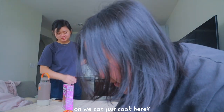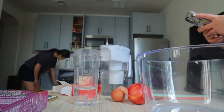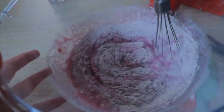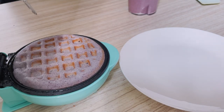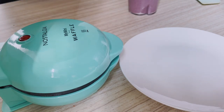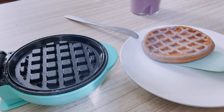Oh, we can just cook here? Yeah. Is it pretty? Do you use butter or oil? Here you go, friends. It smells like fake birthday. It's not that good — it's from the egg. It's supposed to be brown, it's from the top. Well, it's good.